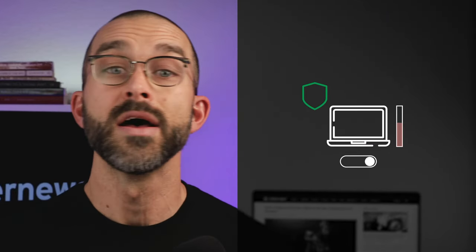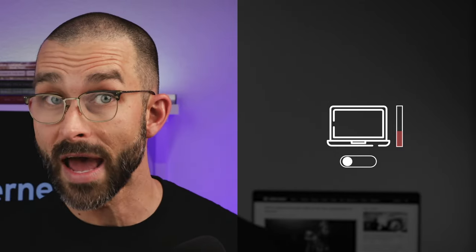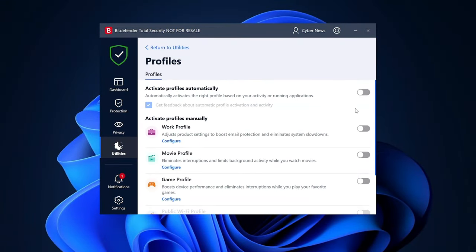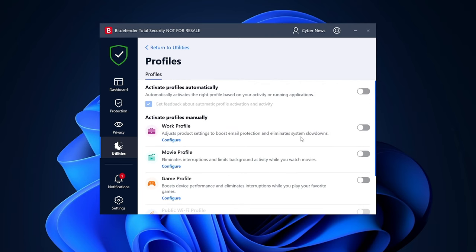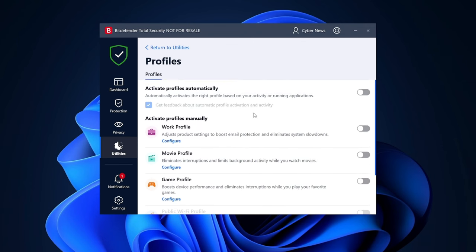It's also good to use the system optimization tool at least every couple of weeks to get rid of junk files. There is another way Bitdefender helps optimize my device. Antivirus software can sometimes disrupt performance, leading users to disable it — leaving their devices vulnerable. To avoid that, Bitdefender employs a profile system with preset settings that adapt to your current conditions, optimizing computer performance. There are several modes, such as Work Profile, which limits background scans to minimize system impact, and Movie Profile, which postpones notifications and alerts — ensuring a balanced approach to both security and performance.